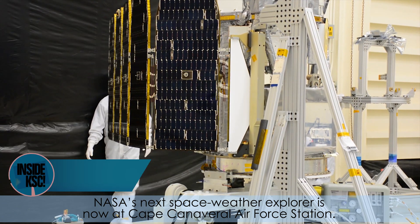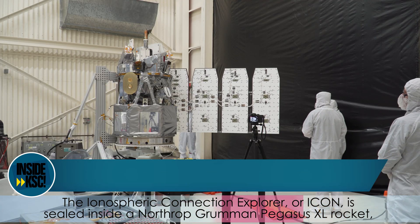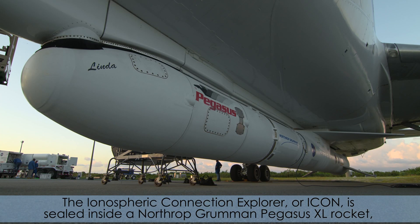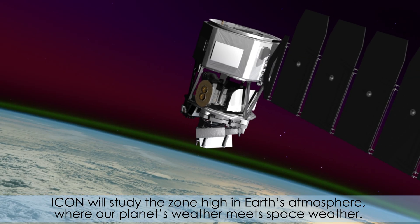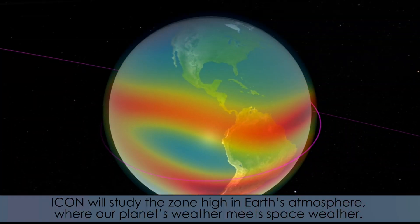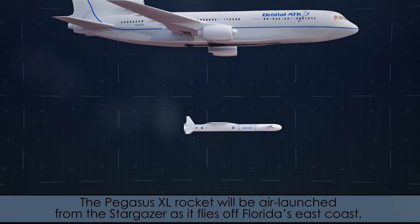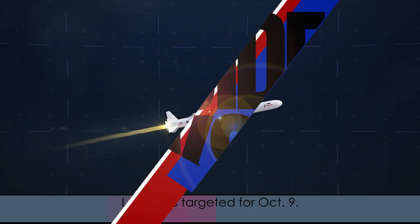NASA's next Space Weather Explorer is now at Cape Canaveral Air Force Station. The Ionospheric Connection Explorer, or ICON, is sealed inside a Northrop Grumman Pegasus XL rocket, which was delivered to Florida aboard the company's L-1011 aircraft, Stargazer. ICON will study the zone high in Earth's atmosphere where our planet's weather meets space weather. The Pegasus XL rocket will be air-launched from the Stargazer as it flies off Florida's east coast. Launch is targeted for October 9th.